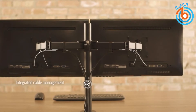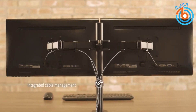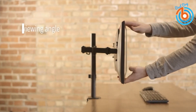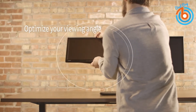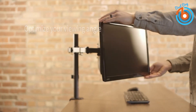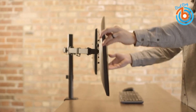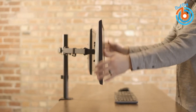The adjustable arms offer plus 80 degrees to minus 90 degrees tilt, 180 degrees swivel, 360 degrees rotation, and height adjustment along the center pole. Monitors can be placed in portrait or landscape orientation. It mounts to the back of your desk — up to four inches thick — with a heavy-duty C-clamp or optional grommet mount. Power and AV cables are kept clean and organized with detachable cable clips on the arms and center pole.